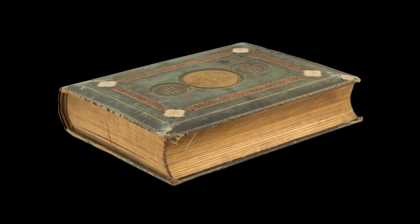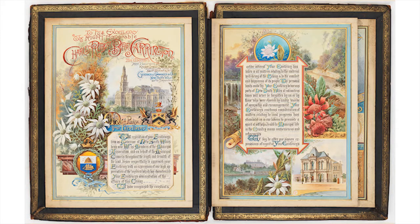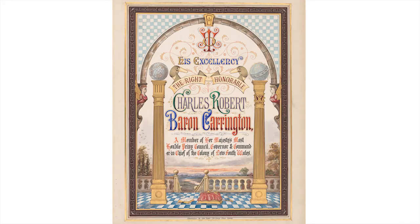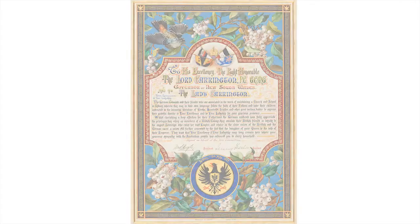Did you know? In 2014, a collection of folios once belonging to Lord Carrington were received by the New South Wales State Archives, donated by descendants of the Carrington family. The folios contain exquisite hand-painted formal addresses which are over 120 years old.